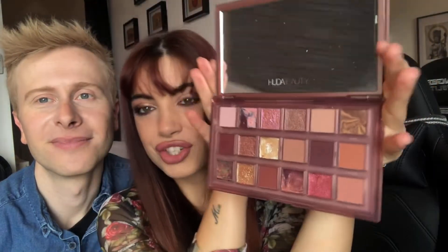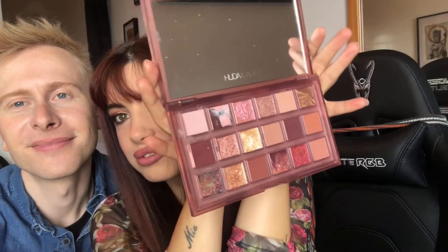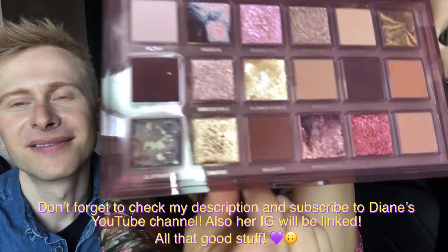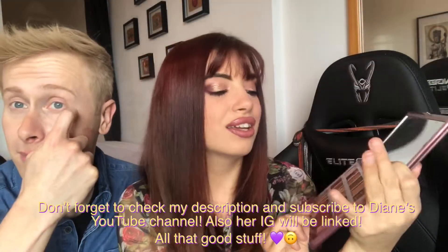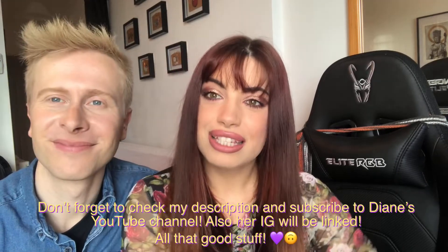The inside of the palette looks absolutely freaking stunning. That shade though — the gold is everything. So without further ado, we're going to be diving in. Let's get started — she has no idea that I'm filming right now.